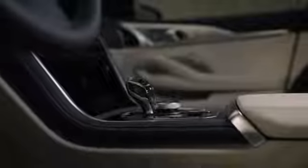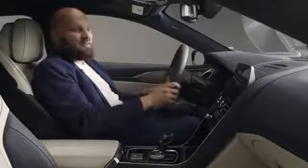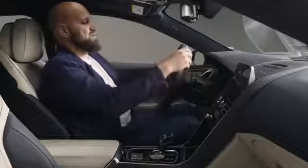We're sitting in V8 number 001 — production unit 001 — as you can see here on the clock. And then there's the steering wheel.